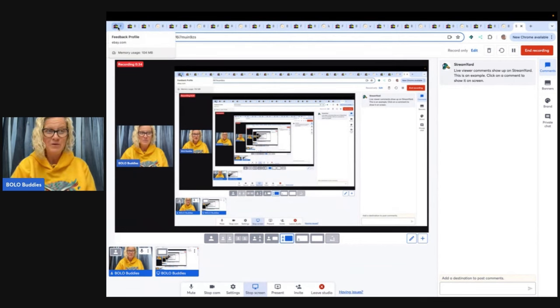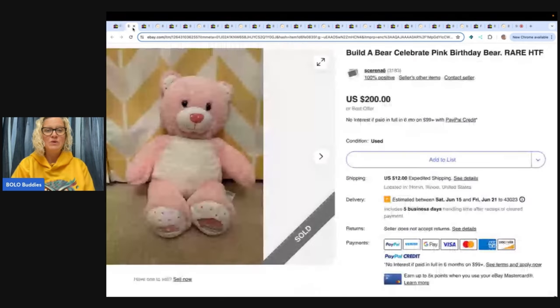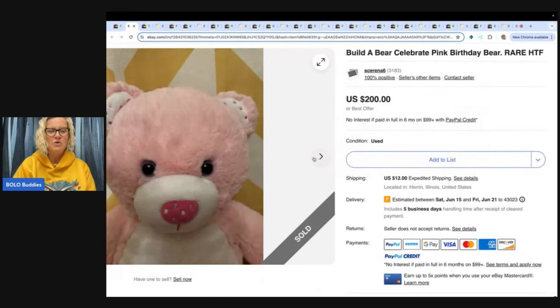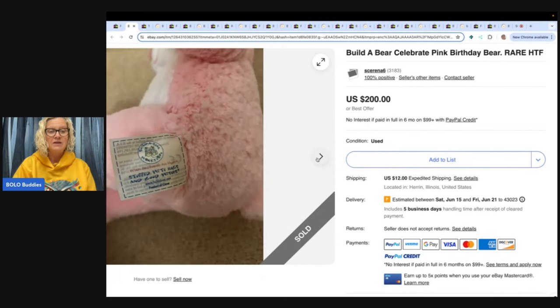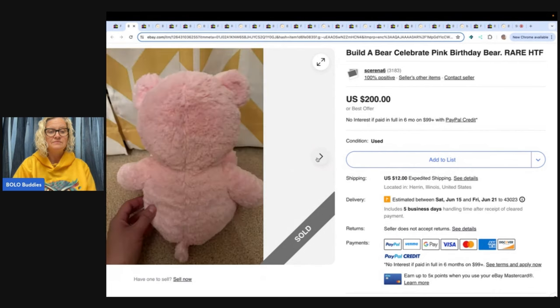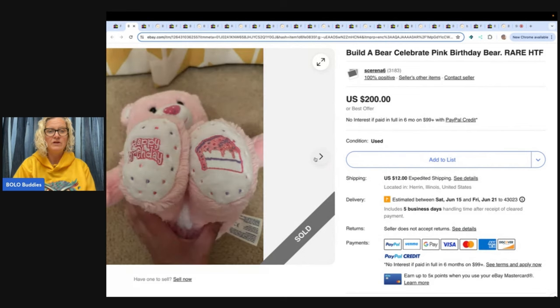Now, are all Build-A-Bear big money? No, but some are. So this is the Build-A-Bear Celebrate Pink birthday bear. It says rare, hard to find, but you can see feedback was left, so it did sell — but what did it sell for? Here is what the bear looks like, just so you know. And this one looks a little bit dirty. It's got birthday cake on its feet. So this is a big money Bolo — now let's prove it.